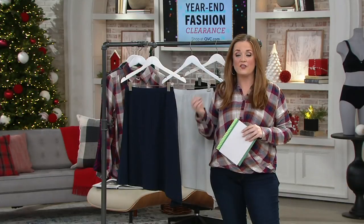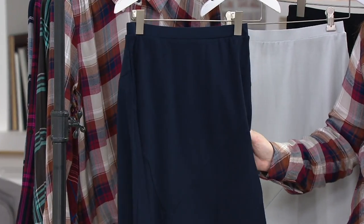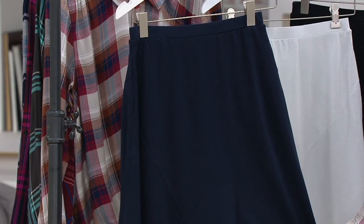This in particular is a ponty knit, so it's still going to breathe. It's very, very soft. It's not a crunchy coating over the top — it's woven into the fabric itself. It's also a semi-fit. We have it in midnight navy.